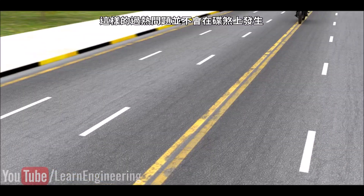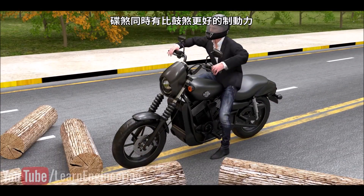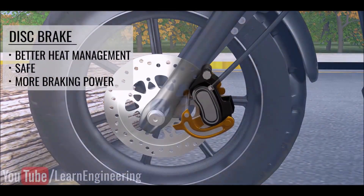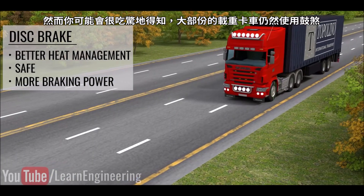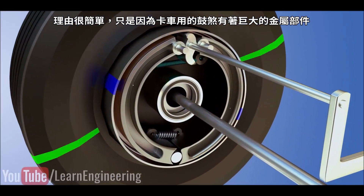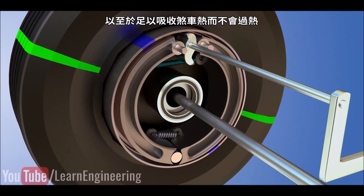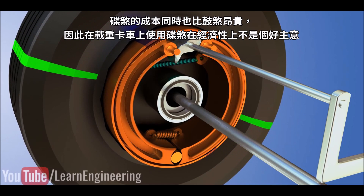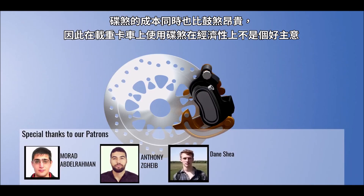Such heating problems do not occur with disc brakes, which also have better stopping power compared to drum brakes. You might be surprised to know that most heavy-duty trucks still use drum brake technology. The reason is simple: the drum brakes of trucks have huge metal parts that act as an efficient heat soak, saving the brake parts from overheating. Disc brakes are also costlier than drum brakes, so using disc brakes on heavy-duty trucks is not a good idea economically.